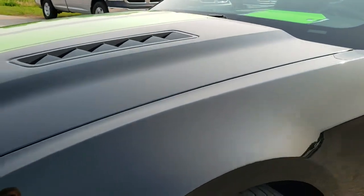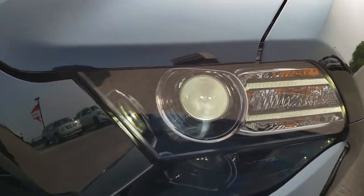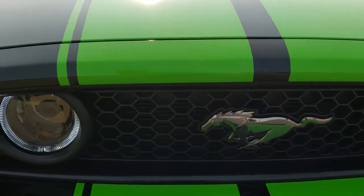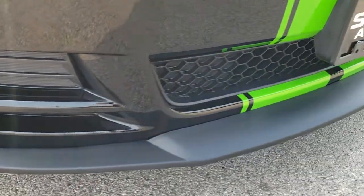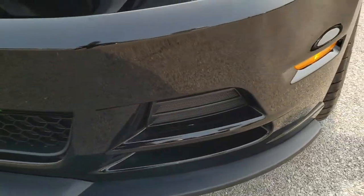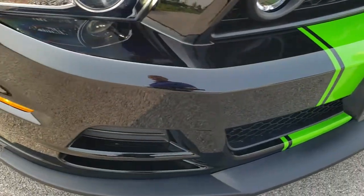I didn't see any dents or dings on that front fender. It has the HID headlights and the LED running lights. I think those are LED fog lights as well — not 100% certain on that. The front bumper is very, very clean: no scuffs, no scrapes, no cracks. Very nice condition.